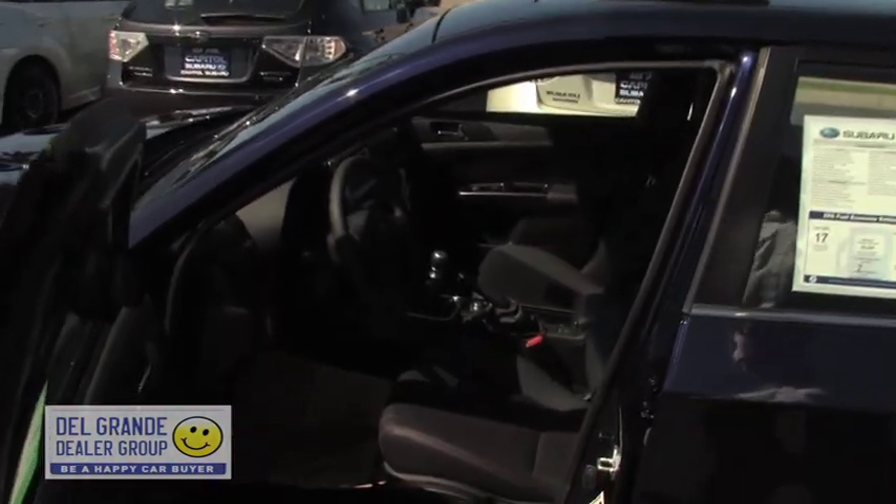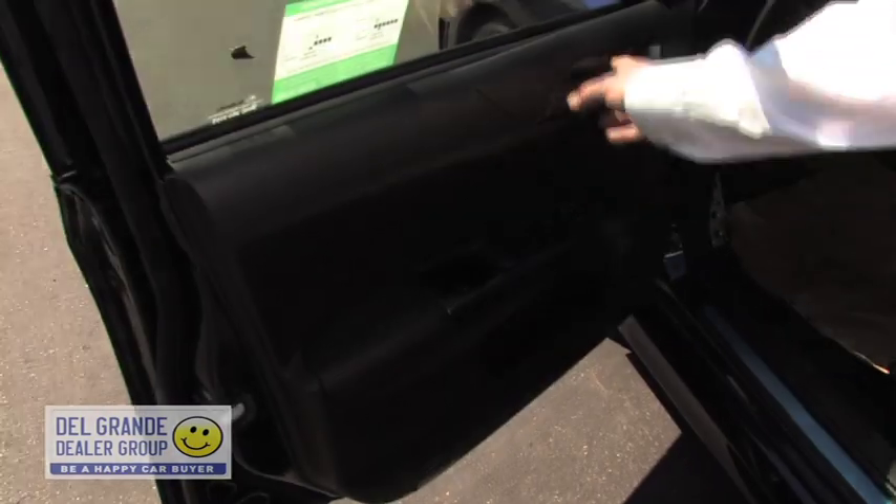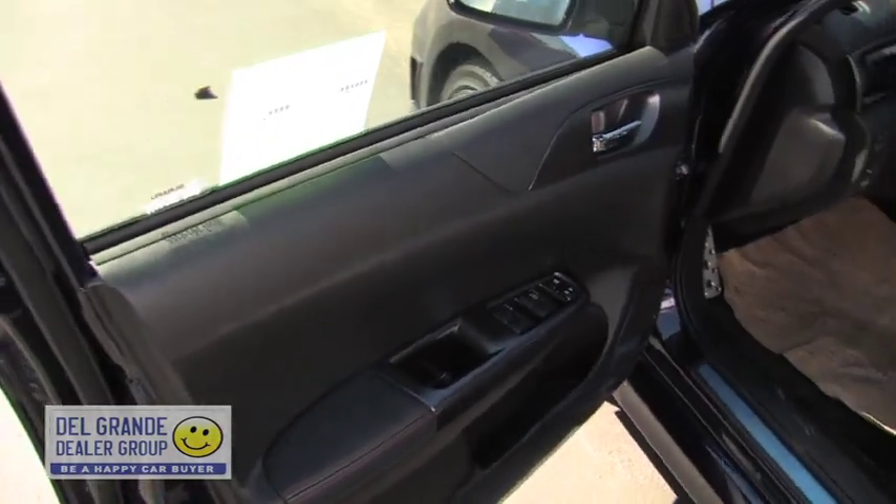This is a limited version, fully loaded. New for this year, what was all a lighter gray on the plastic pieces in here for the interior trim is now all black.